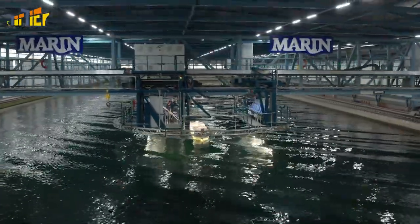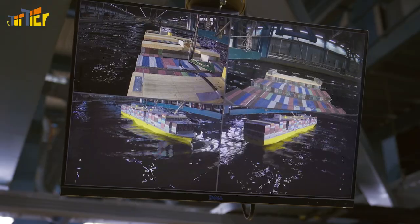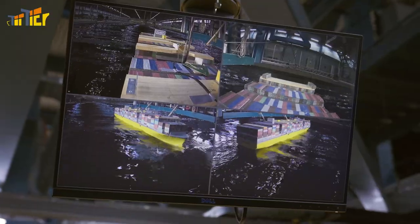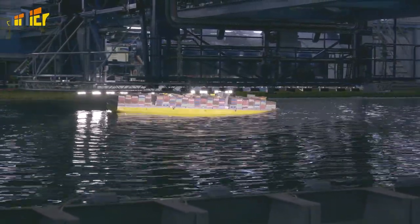It's normal for container ships to pitch and roll in heavy seas. But the ship's movement and certain wave conditions can sometimes reinforce one another, causing the container ship to roll uncontrollably. That can be dangerous for both the crew and the cargo. Containers can get loose and fall overboard, and that can happen in a blink of an eye.